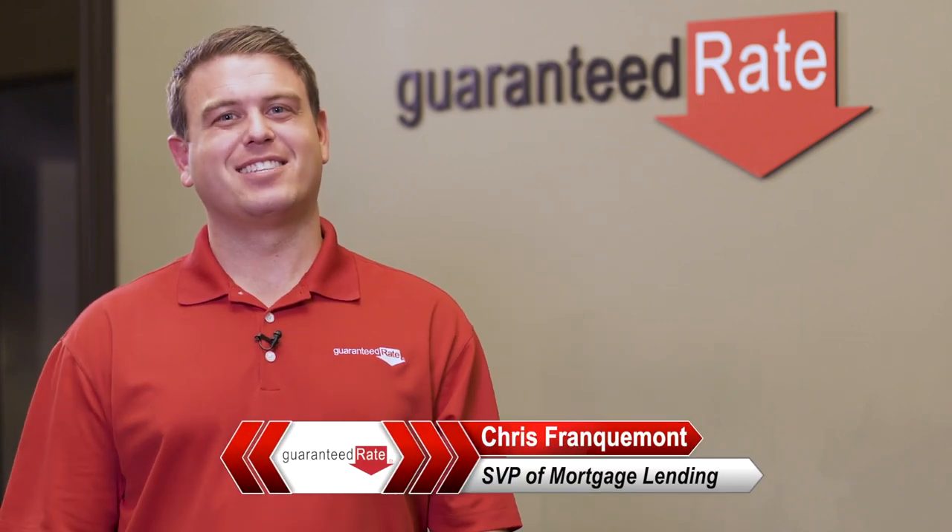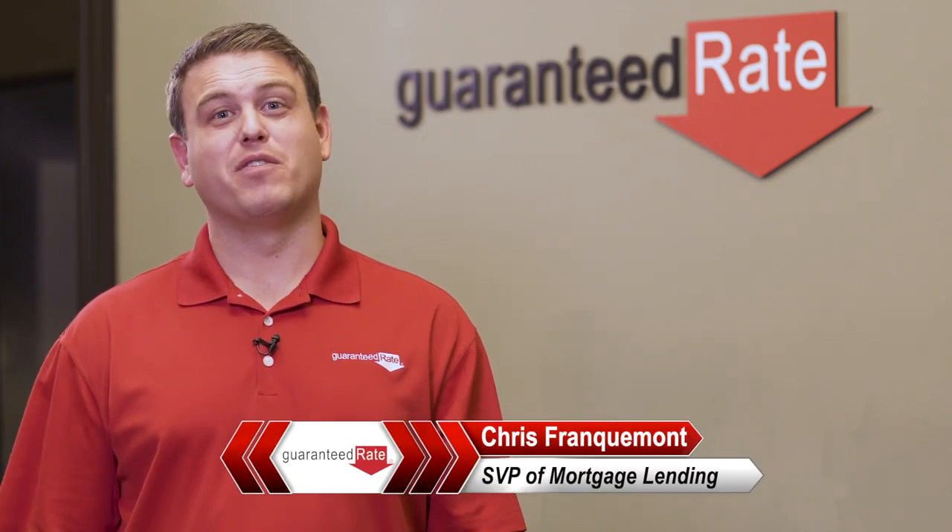Congrats, it's closing day — you made it. Let's talk about what to expect today and moving forward. First off, what do you need today for closing?